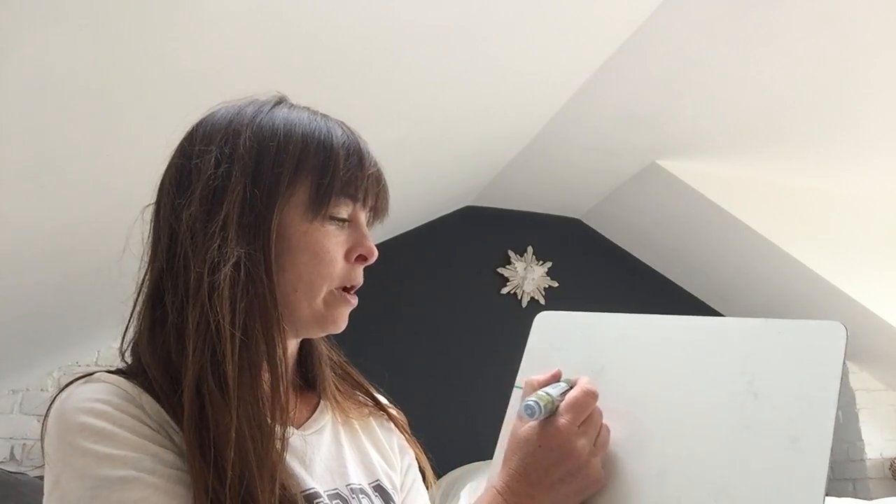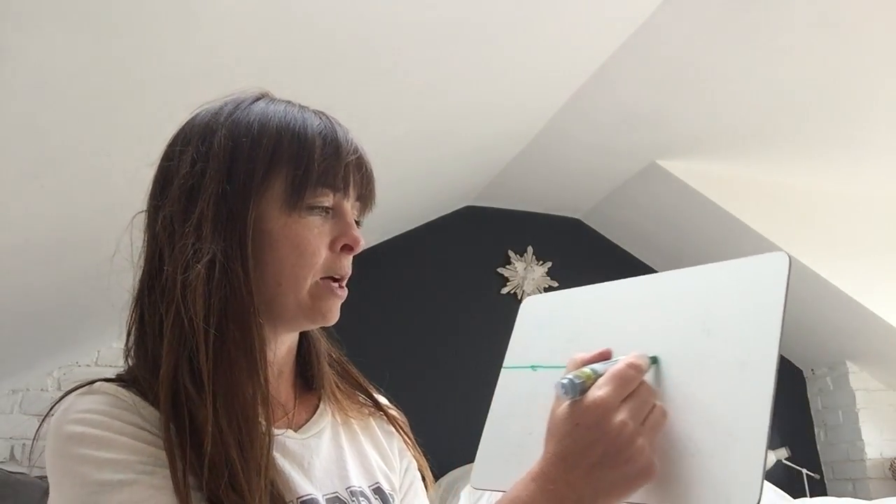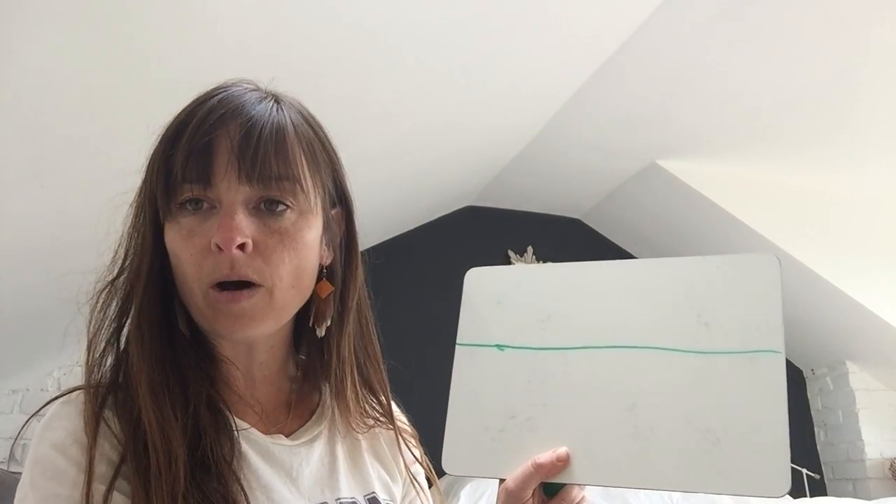Okay so first of all we are going to write the speed sounds at the top of our board. I sometimes draw a line — oops, not a line like that — to make sure I've got enough room to write the words underneath. So you know all the speed sounds have to fit in the top of that board.